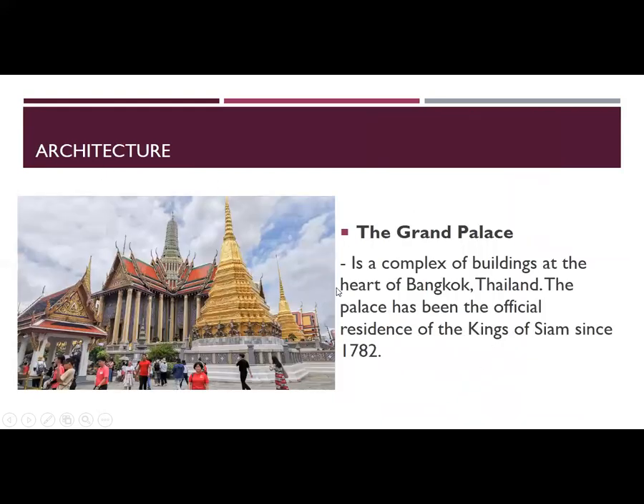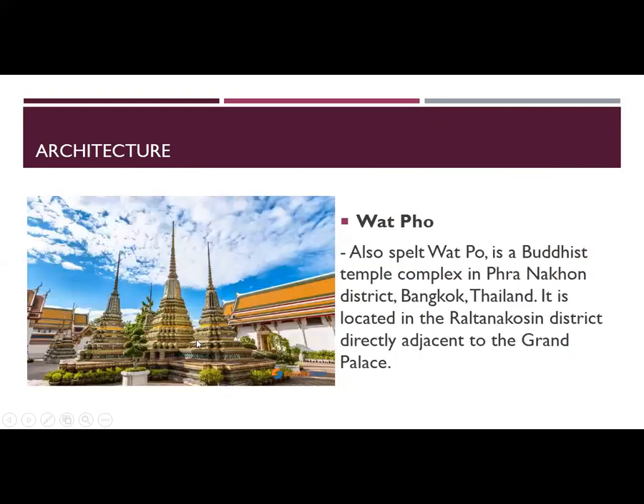The Grand Palace is a complex of buildings at the heart of Bangkok, Thailand. It has been the official residence of the Kings of Siam since 1782. Wat Pho is a Buddhist temple complex in the Phra Nakhon District, Bangkok, Thailand, located in the Rattanakosin District directly adjacent to the Grand Palace.